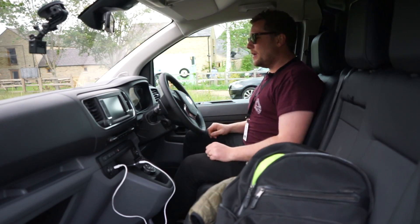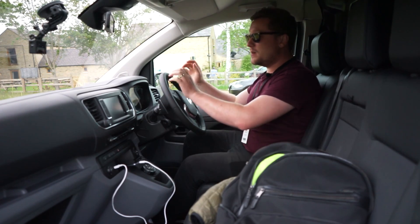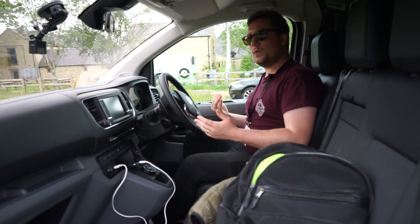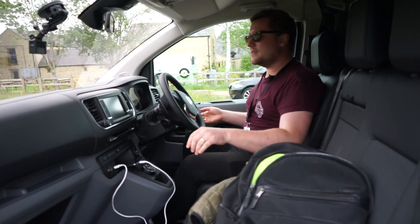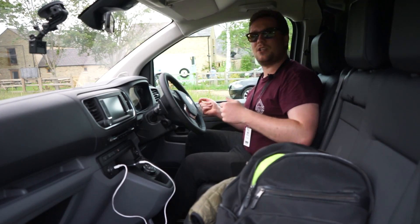The place where I think this has been upgraded the most is the interior, because previous Vivaros did have a very commercial feel. Now, because of the shared platform with PSA, this interior is bundled with technology, gives you ample visibility, and realistically doesn't feel like a van in the slightest. When it comes to driving, it feels nothing like a van — it feels like a passenger car.